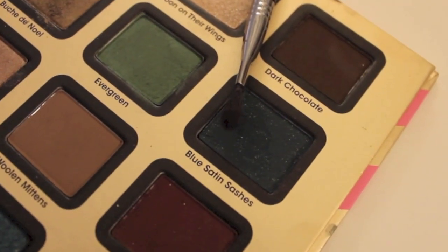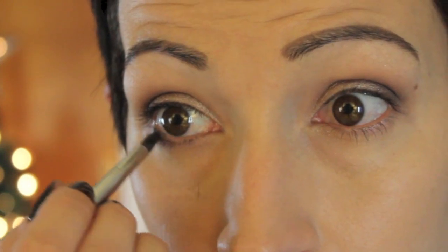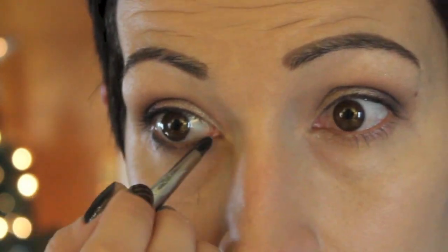Then I took the star of today: Blue Satin Sashes. This is a shimmery navy blue color. I put that mainly in my outer V, and I ended up loving this color — it's such a pretty blue. It's not too vibrant, it's not too dark; it is like the perfect blue color. And then I just blended that out. I didn't want it to be too smoky, but I did want a little something going on. Then I took a little bit more of Snowflakes, because I felt like I lost some brightness with all the blending, and then took Blue Satin Sashes on my lower lash line.